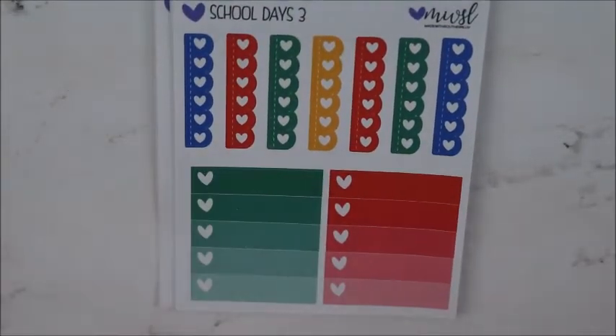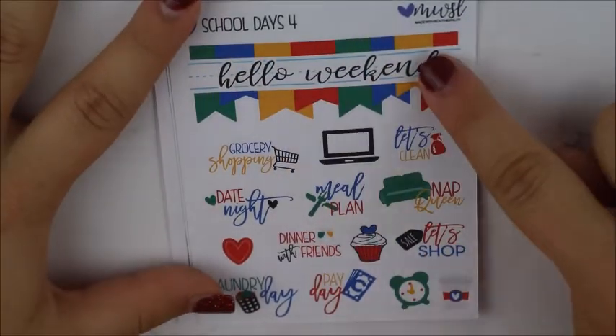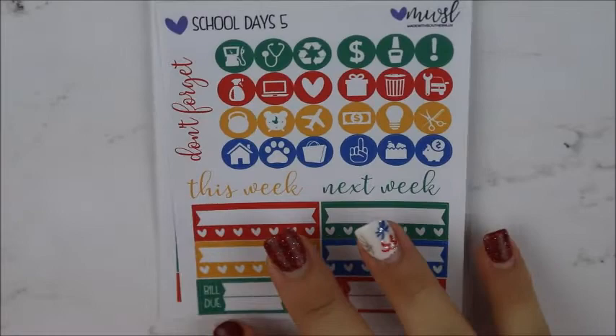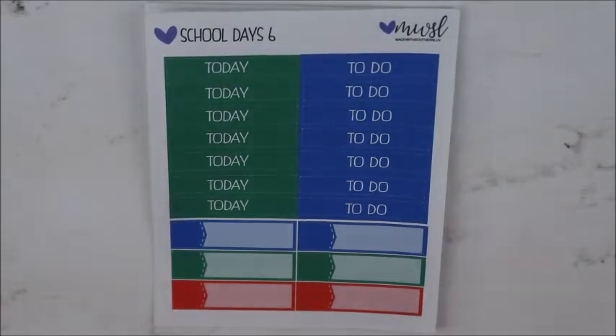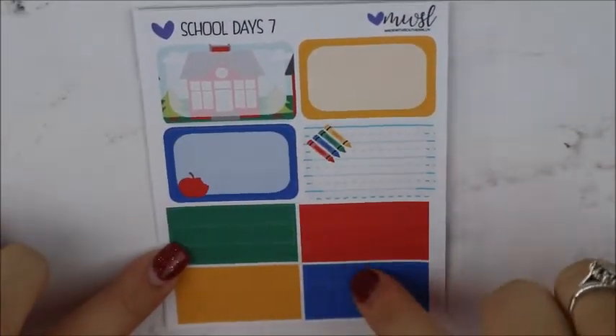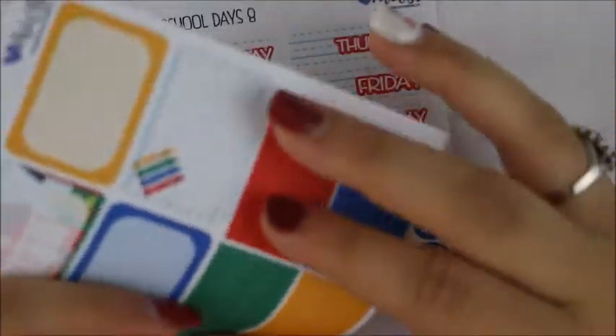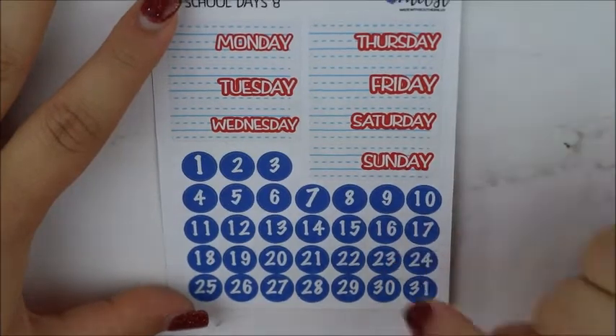Sheet three is checklists — you get scallop checklists, seven of those, and then two ombre heart checklists. Sheet four is your weekend banner and functional items. Sheet five is icons, script, four habit trackers, and two bill dos. Sheet six is headers and appointment labels. Sheet seven is half boxes and some washi strips which are all header size — you could use these as headers, you get three of each color. And then sheet eight is date covers and date dots. So you can mix and match and pick and choose — you can make a full kit or a mini kit. That was it from Made with Southern Love.